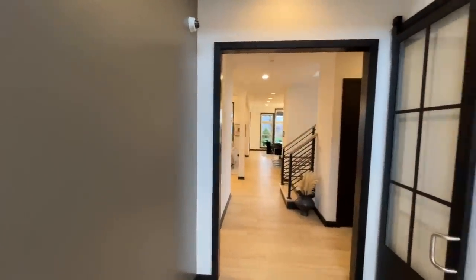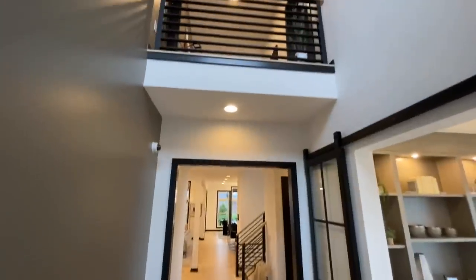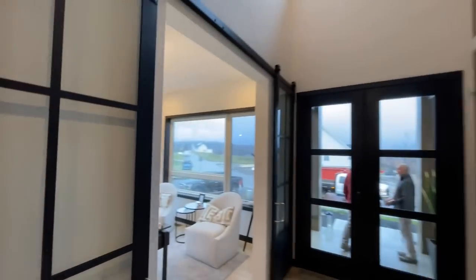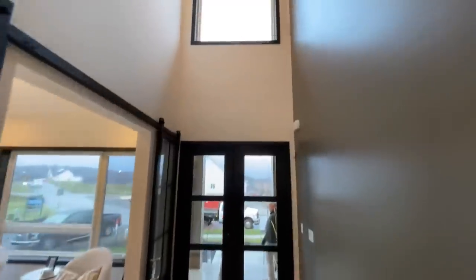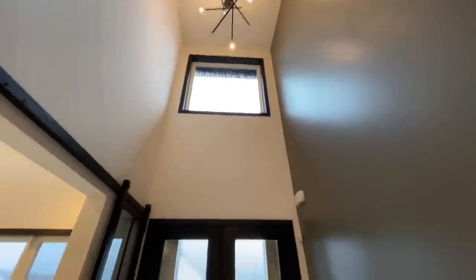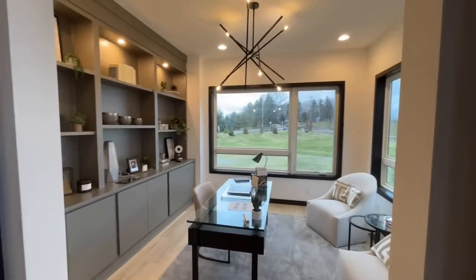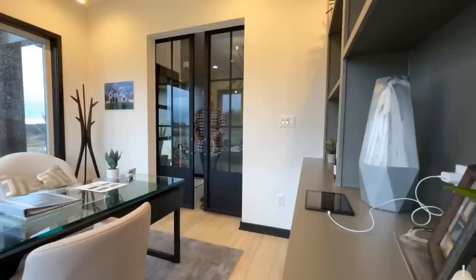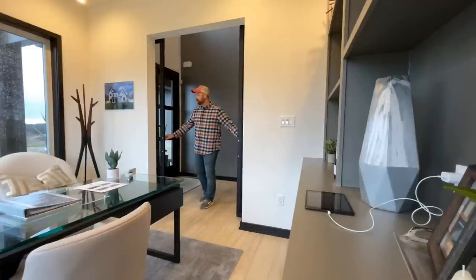When you first walk in, this is the view you're greeted with — a two-story foyer. The front door has a really nice modern look with a great big window and a cool light fixture way up in the ceiling. Right next to the foyer you have a big office with matching light fixture and glass barn doors, which is pretty neat.